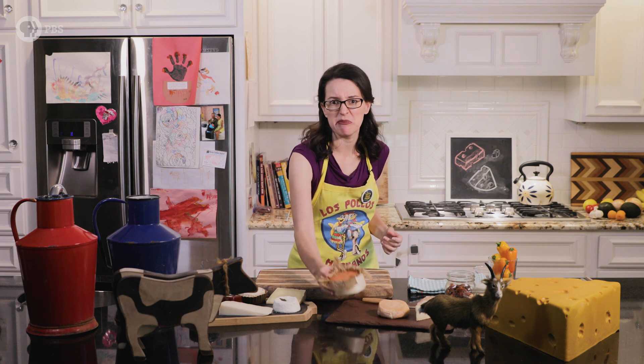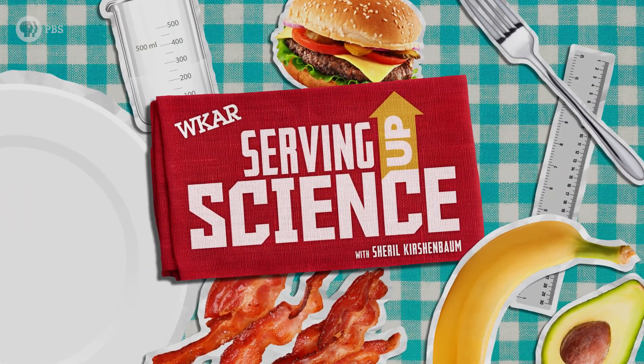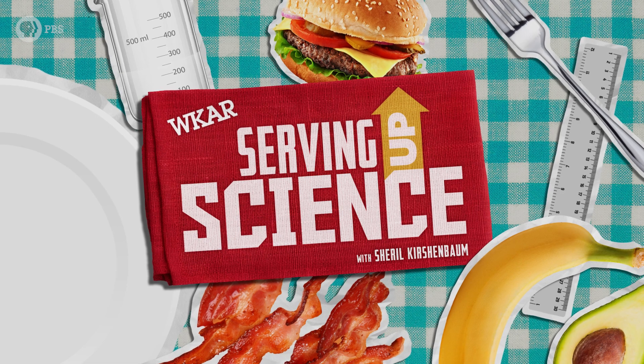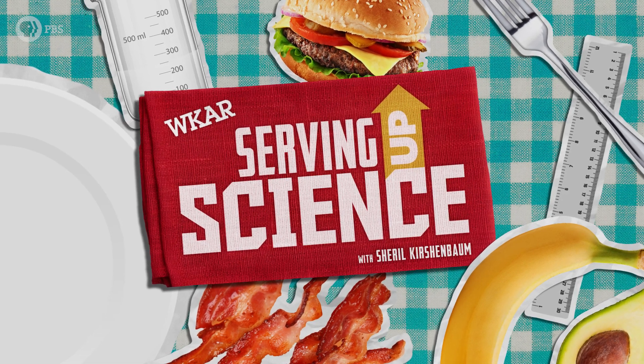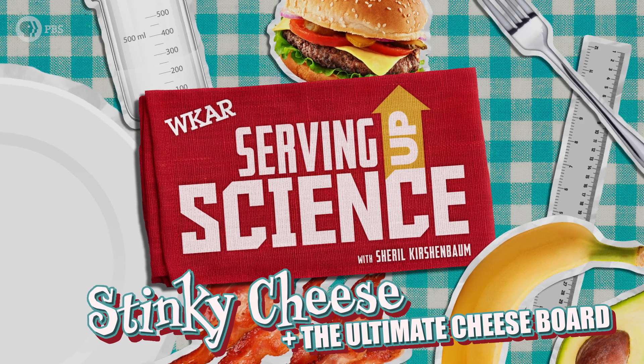Have you ever noticed certain cheeses smell really bad? I'm Cheryl Kirschenbaum and on this episode of Serving Up Science, we're going to explore the bacteria behind the phenomenon of stinky cheese while making the ultimate cheese board. You get a twofer.